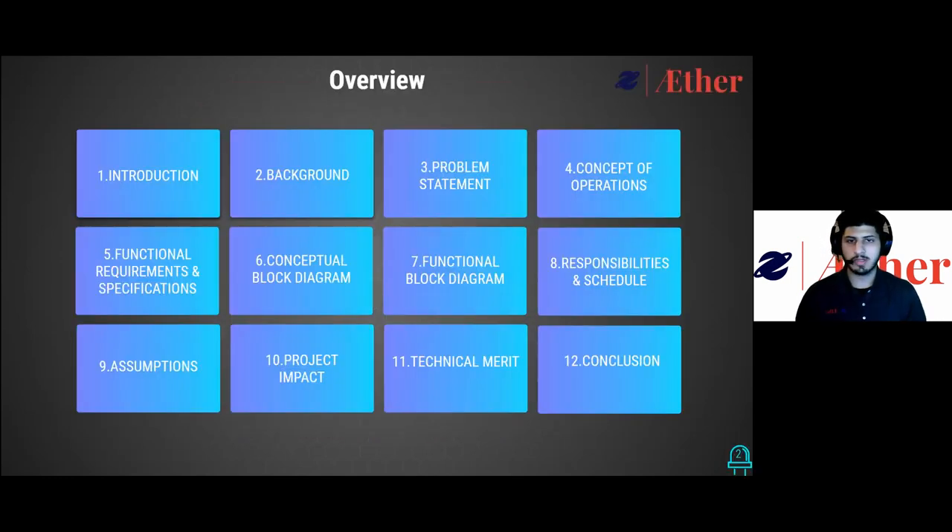In this presentation, we will first like to introduce our team and our stakeholders before providing a background on the project and present the problem we intend to solve. Then describe how LEA will be used in the concept of operation. Following this, we are going to cover how LEA will function by going over the functional requirements and performance specification while also outlining its operation in our conceptual block diagram.